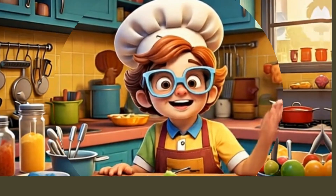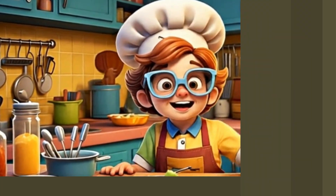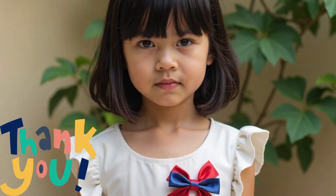Thanks for cooking with SmartyChef on SmartyGeek TV! Like, subscribe, and share this video if you love learning while cooking. What should we be cooking next?